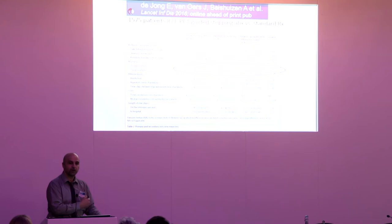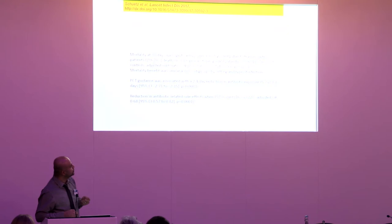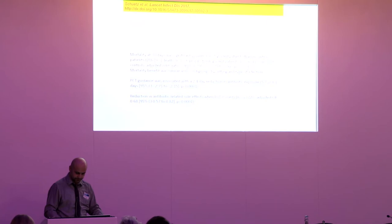That group calculated the cost of procalcitonin to be cost-effective at four euros, while some currently pay £10–20 per test. For respiratory tract infections — whether in ICU, wards, ED, or even GP practices — a recent systematic review showed a significant reduction in mortality across all disciplines, a PCT-guided reduction in antibiotic exposure by two to four days, and reduction in antibiotic side effects.